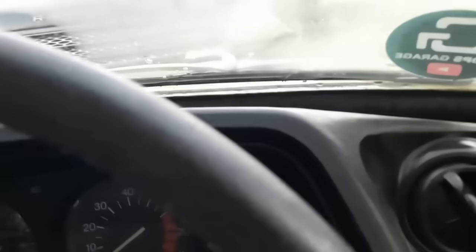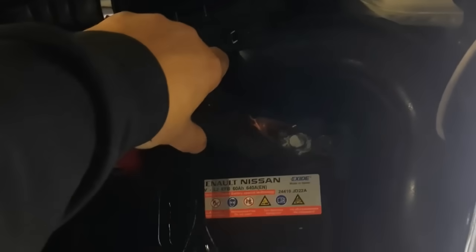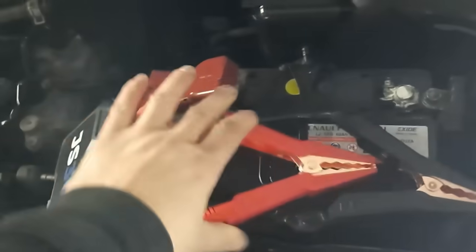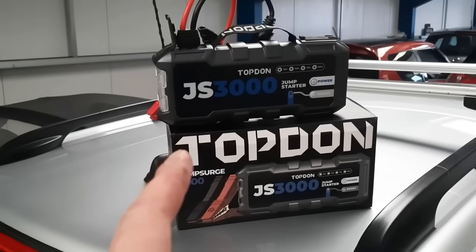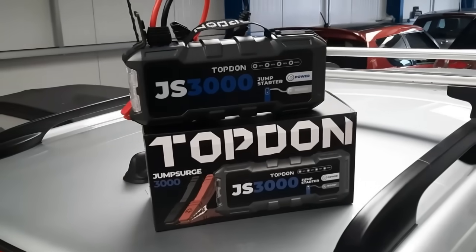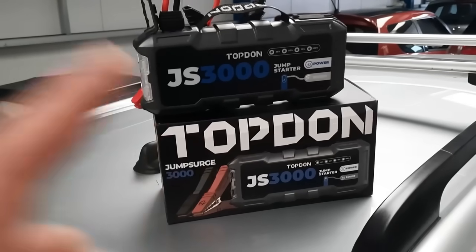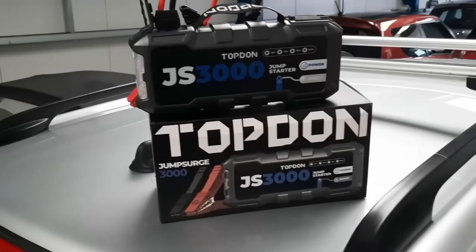I've also had to jump the Juke because I left the lights on inside the car overnight - the trouble with all this keyless entry stuff is I carry the bundle of keys around, leave them at my desk, and the interior lights stay on overnight. So that's another car jumped off the TopDon 3000. Top Don have got an offer on at the moment - the 3000 is down from £139 to £117. Link is in the video description below but it's a limited special offer.